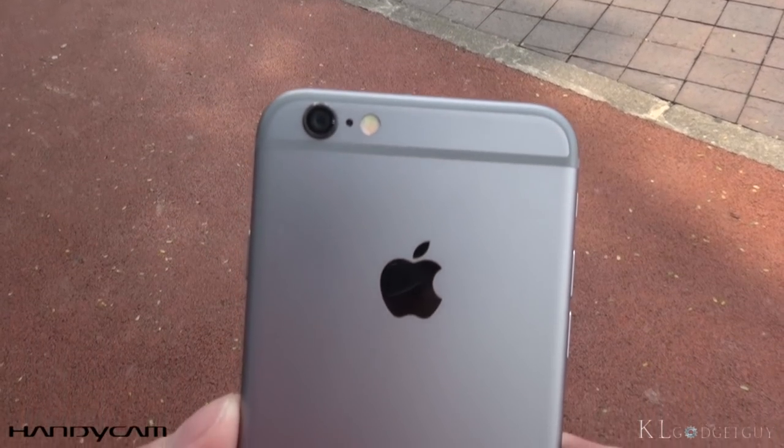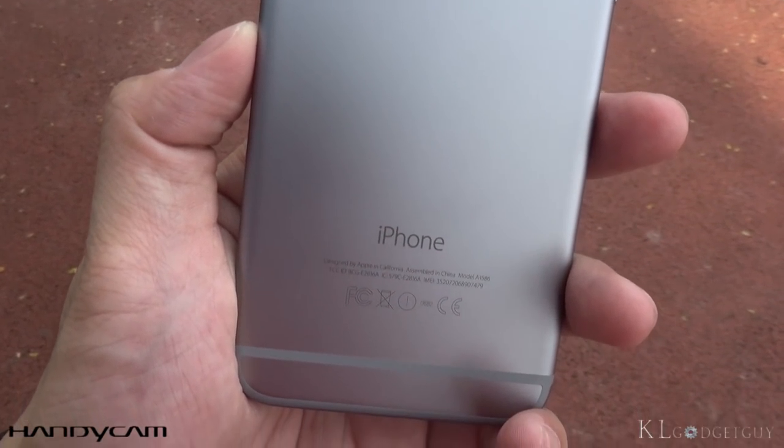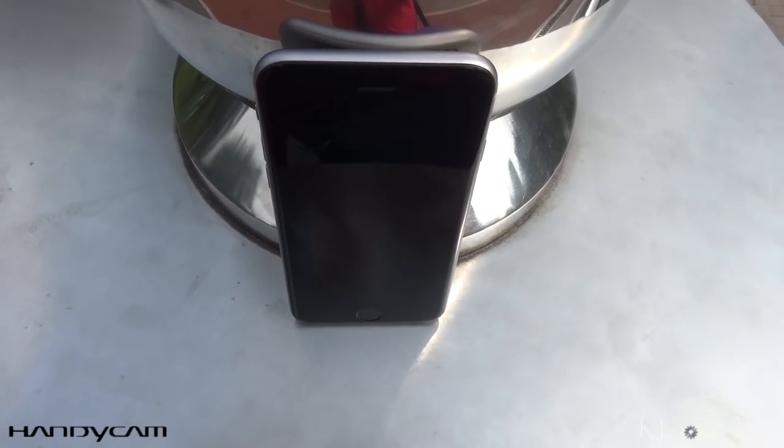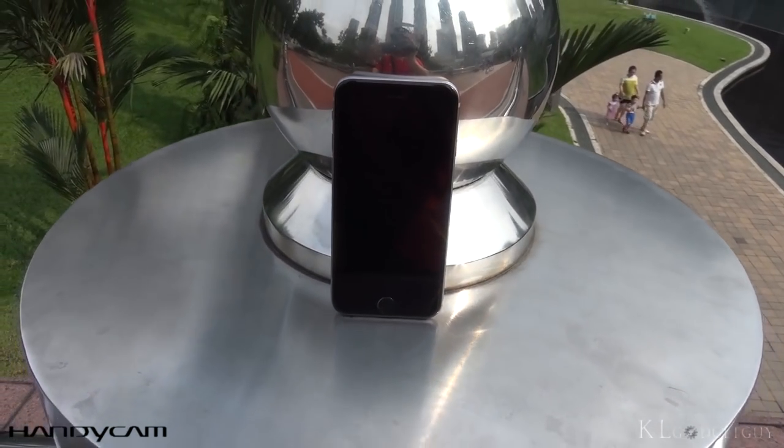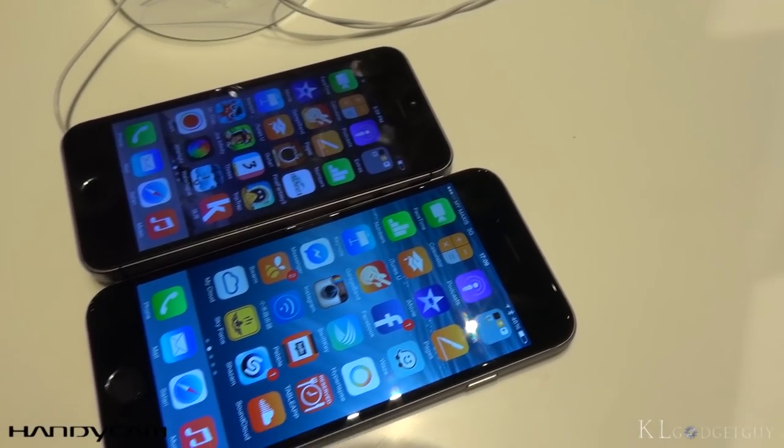Overall, I would have to say that the iPhone 6 is the most beautiful smartphone that I've come across this year. You don't need to believe me — just wait till it gets released locally. Head on over to an Apple store and I'm sure you'll feel the same way.